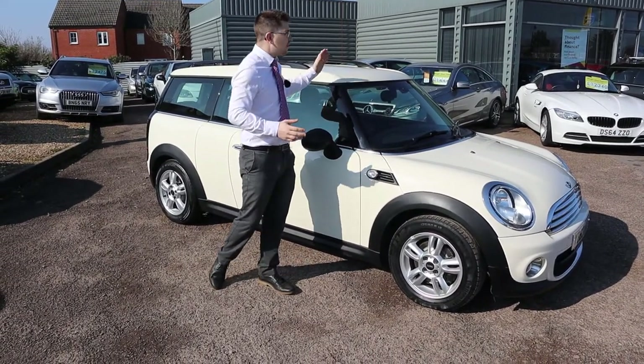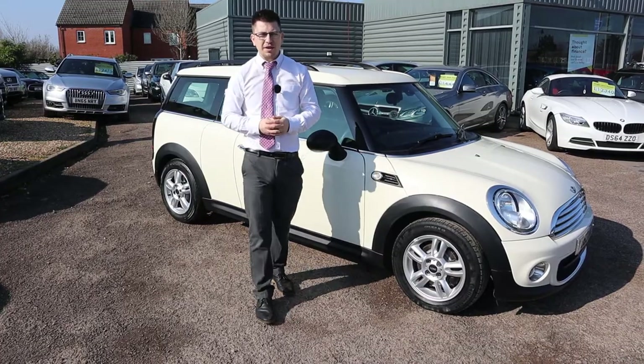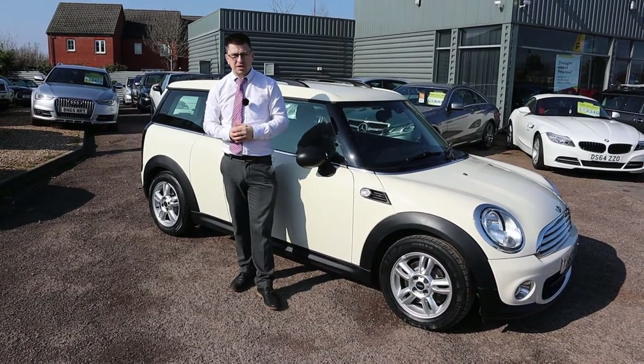We've been going since 1985 and some of the cars we've got in stock are just mind-blowing - all of them, in fact, are mind-blowing. Give us a call on 01962 678013. Pop over, or buy it over the phone - we don't mind. Speak to you soon.